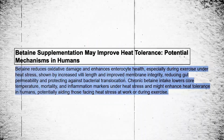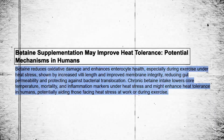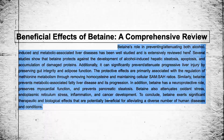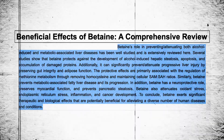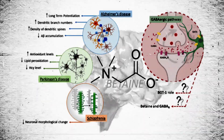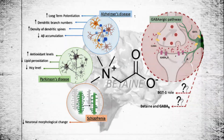Betaine, also referred to as TMG, has also been shown to improve tolerance to heat stress. This review further indicates that TMG can prevent or attenuate liver injury, has a neuroprotective role, assists with myocardial function, and has anti-inflammatory properties. Some studies also indicate that betaine has positive effects on neuroprotection and oxidative stress, which assists with conditions such as Alzheimer's disease, Parkinson's, and schizophrenia.